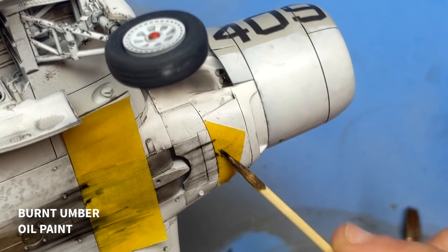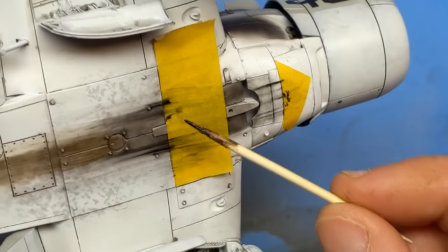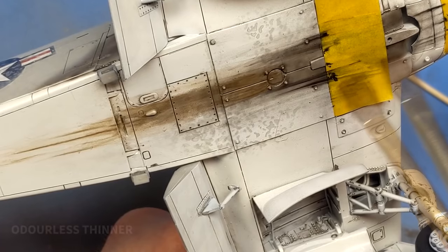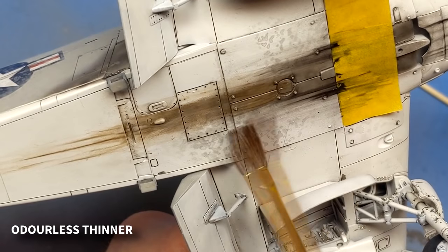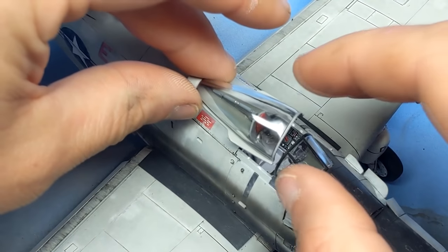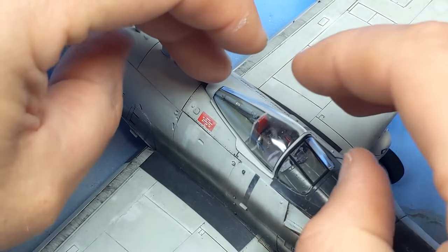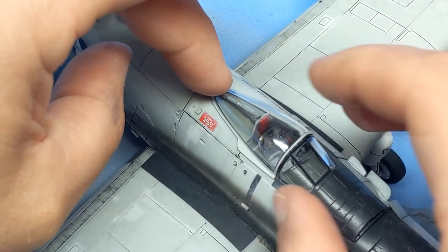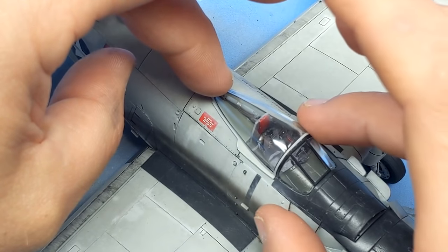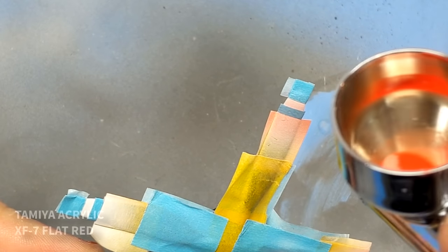Okay, so maybe I lied earlier in the video — there is a little bit of oil painting to go. Here I'm just adding fuel stains and oil stains to the bottom of the aircraft. And I'm glad I didn't spend any money on a resin cockpit upgrade because you can't really see it — it's very tight considering how large that aircraft is.